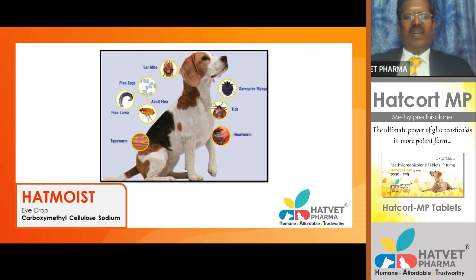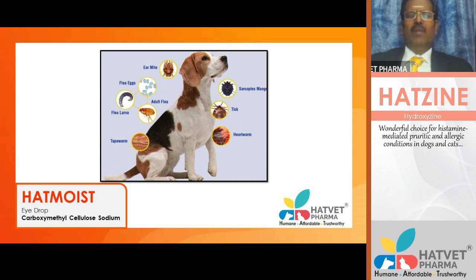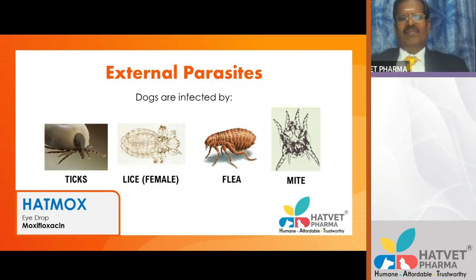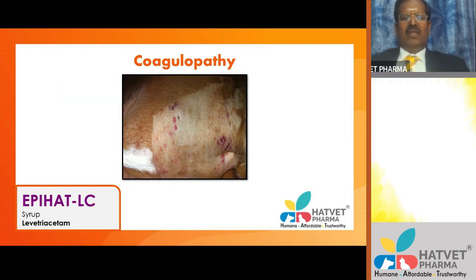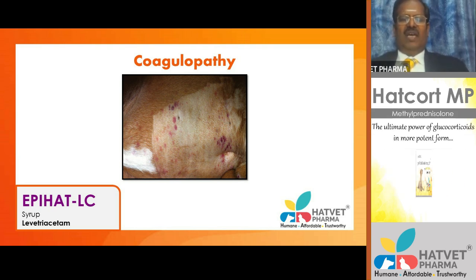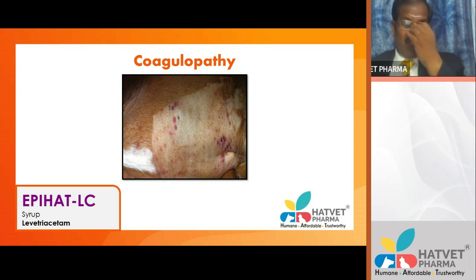External and internal parasites suck blood from pets and make them anemic. These are various coagulation defects you can observe: ecchymotic patches on the body surface and pinpoint hemorrhages, indicating a coagulation defect causing bleeding disorders.